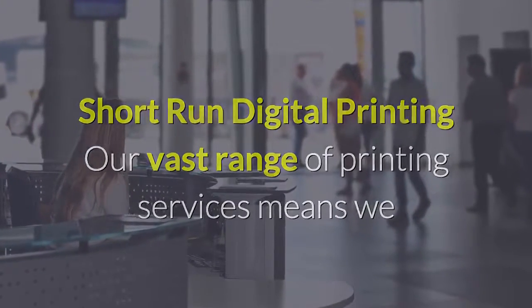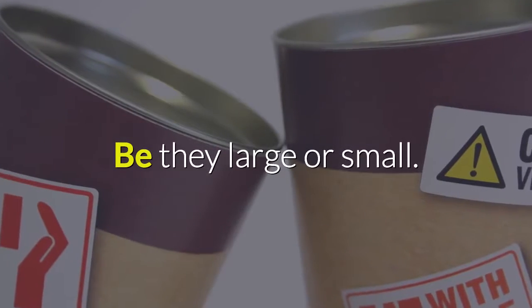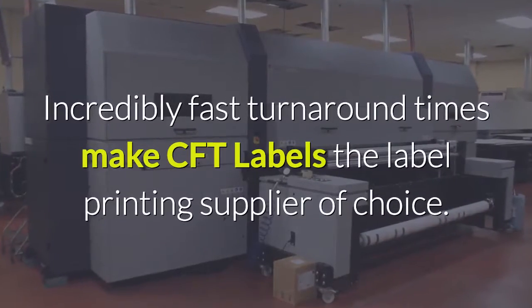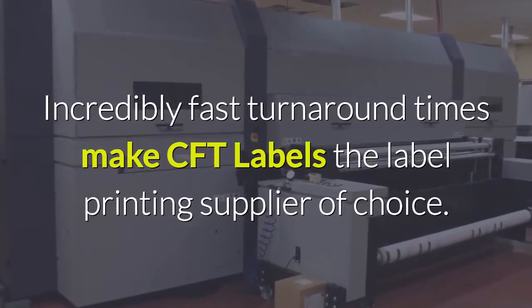Our vast range of printing services means we can deliver all of your printing requirements, be they large or small. Incredibly fast turnaround times make CFT Labels the label printing supplier of choice.